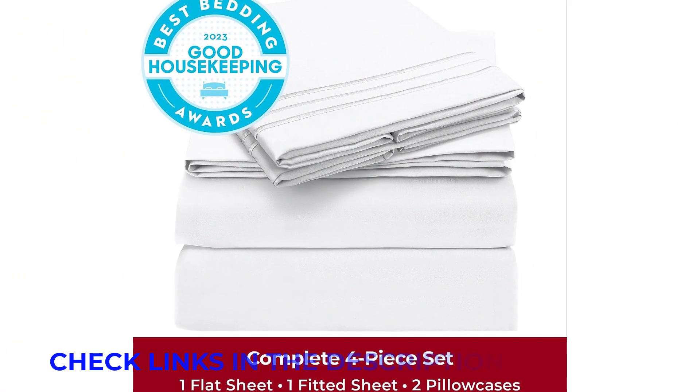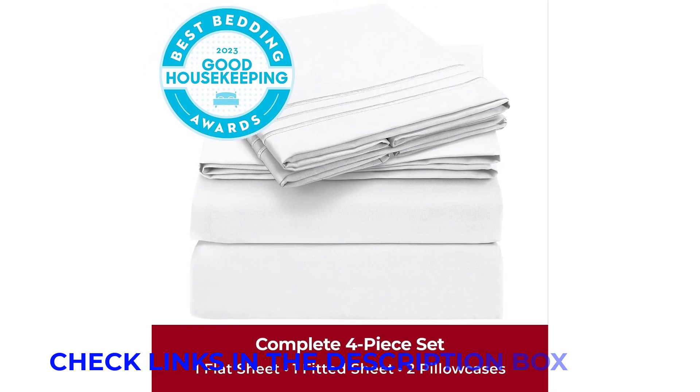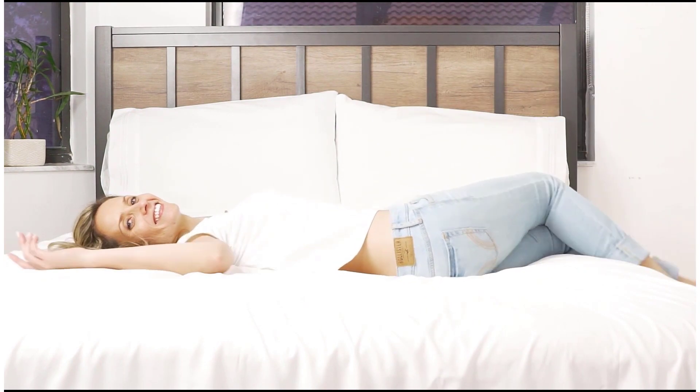Best of all, Milani's promise of quality sheets comes with a lifetime warranty if you're less than thrilled with how yours have held up over time. You essentially get these bed sheets guaranteed for life, fine print be damned.